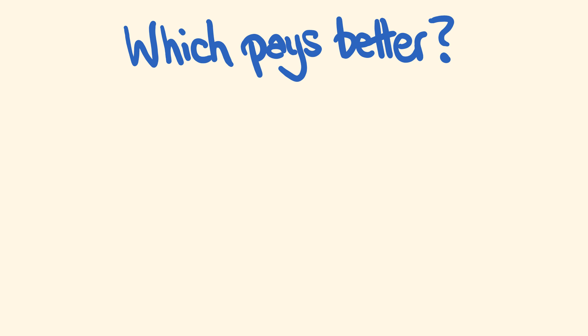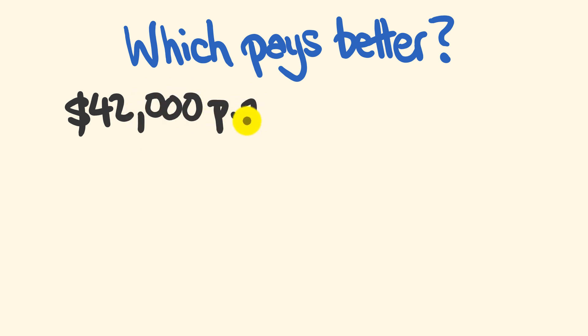G'day! Can you solve this easy question involving wages in just a few seconds? Here it is. Which of the following options pays better? We have two options. The first option has a rate of $42,000 per annum. The second option is paying $23 per hour. So which of these pays better?